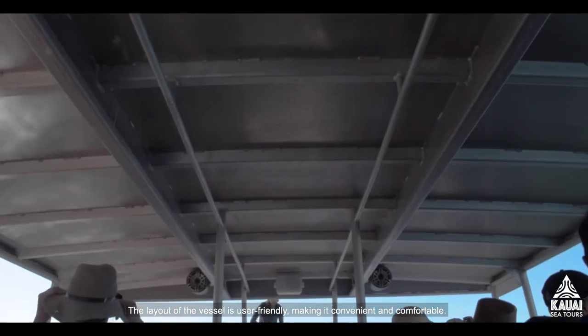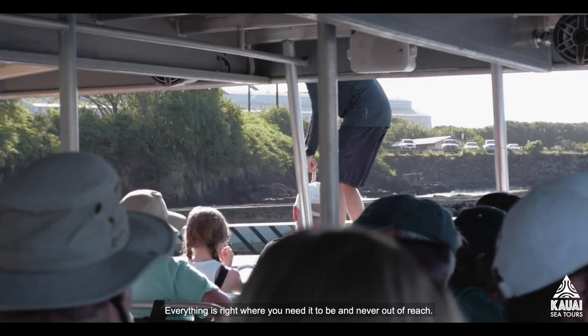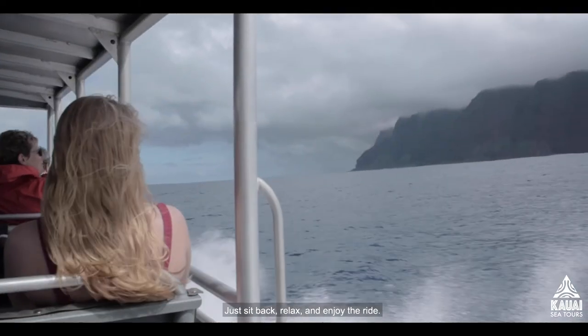The layout of the vessel is user-friendly, making it convenient and comfortable. Everything is right where you need it to be and never out of reach. This boat is designed for a no-worries experience — just sit back, relax, and enjoy the ride.